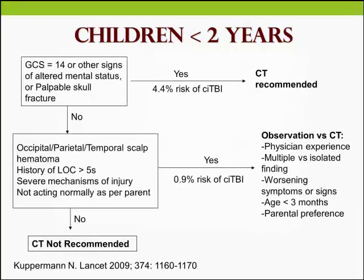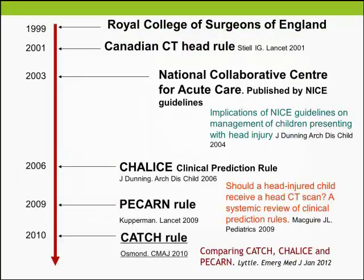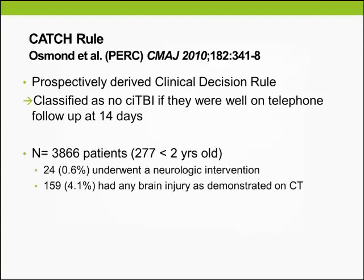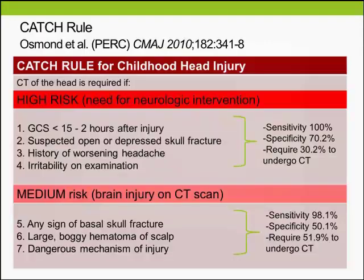The PECARN study was also important because it addressed the pre-verbal group, which is important as they are terribly sensitive to radiation. The CATS rule was the smallest study of more than 3,866 patients, with a very small subset under 2 years old. Only 0.6% underwent a neurological intervention. The CATS rule that was derived had high risk factors as well as medium risk factors.